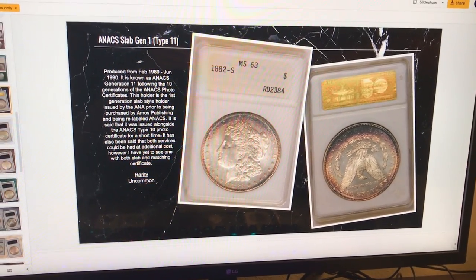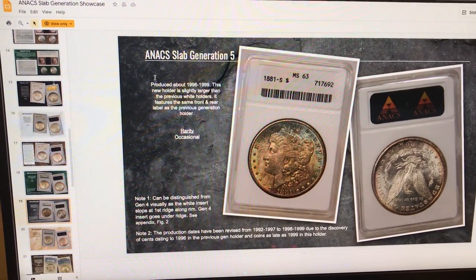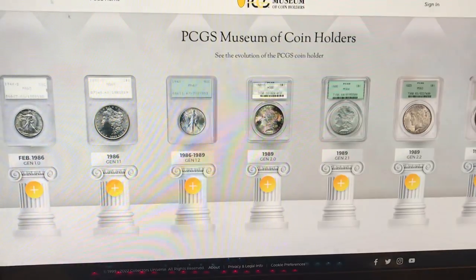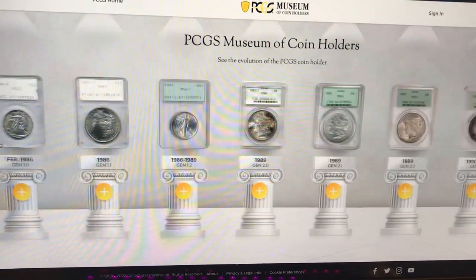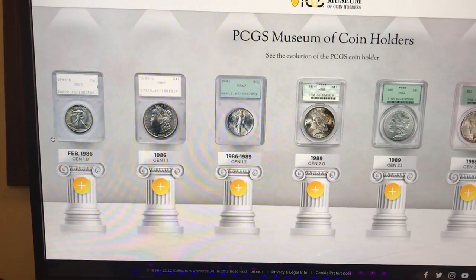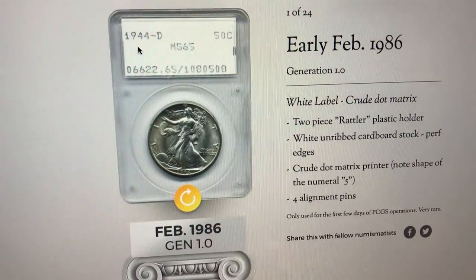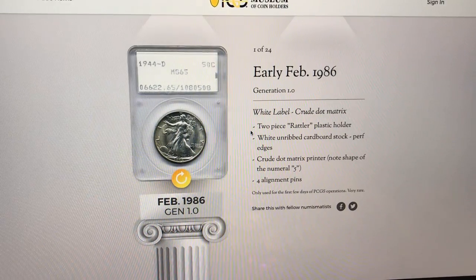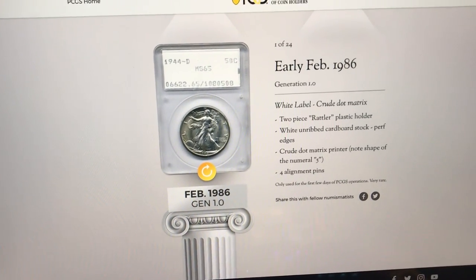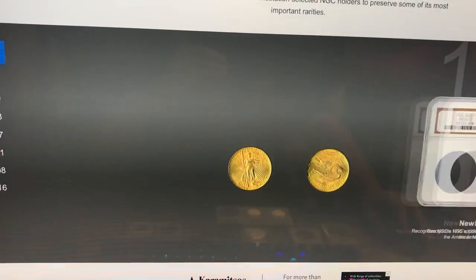If you guys want to understand more about all three of these grading companies, just check our link in bio. We've got a lot of interesting things to share — a lot of interesting sources that we found about ANX, ANA slabs, NGC slabs, and also the PCGS Museum of Coin Holders. All of these will be great tools for you guys, especially when you're hunting shows, to try to find coins that either are rare in certain holders or the holders are rare in general. The 108 holder — if you guys see 108 at the beginning of your Rattler — stuff like this is pretty expensive just because they use it for a very short period: the first few days of PCGS operations. Researching and catching up on knowledge can really help you guys in a lot of ways.